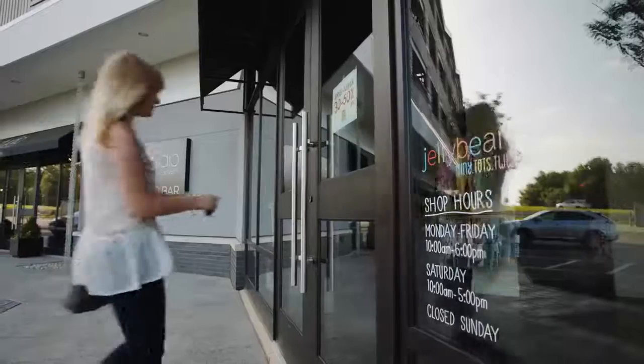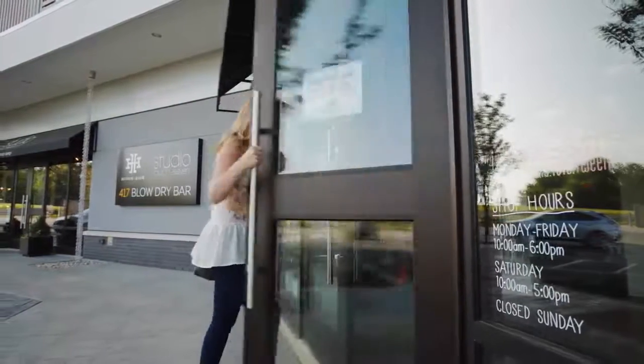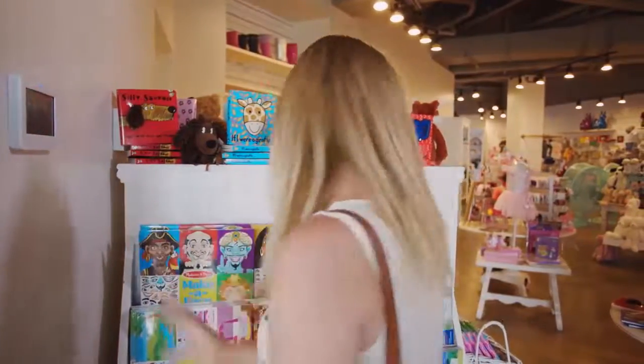An important part of managing your business is ensuring the safety and security of your employees, facility and assets. Alarm systems today offer more security and more features with greater ease of use than ever before.